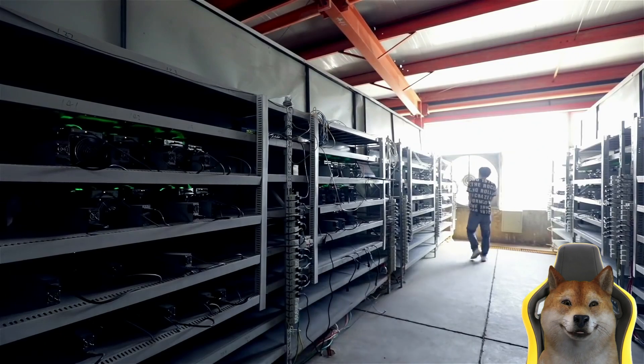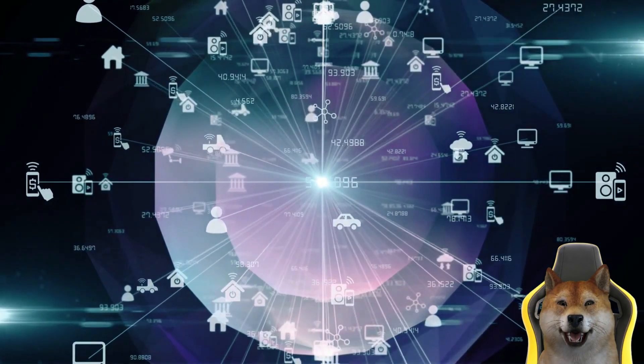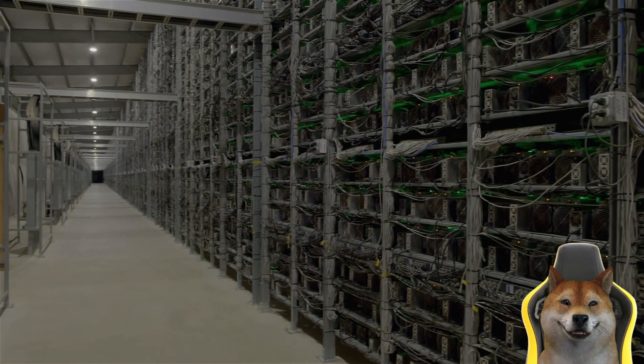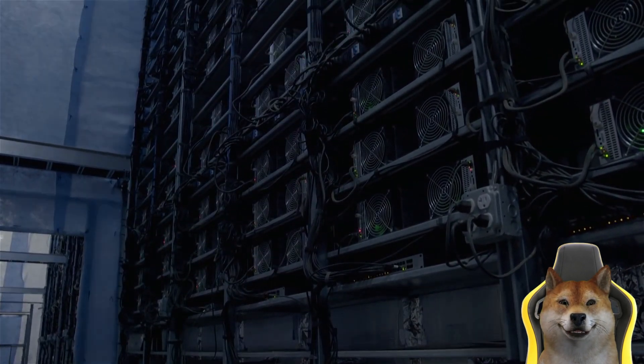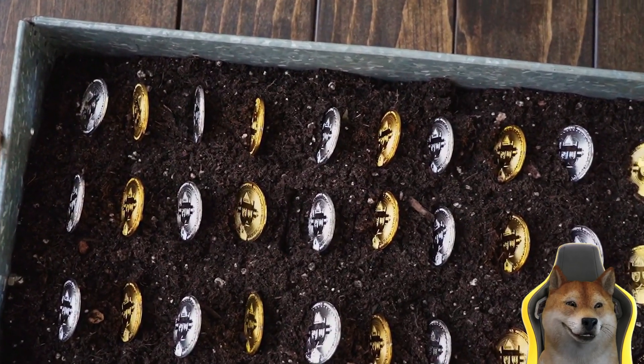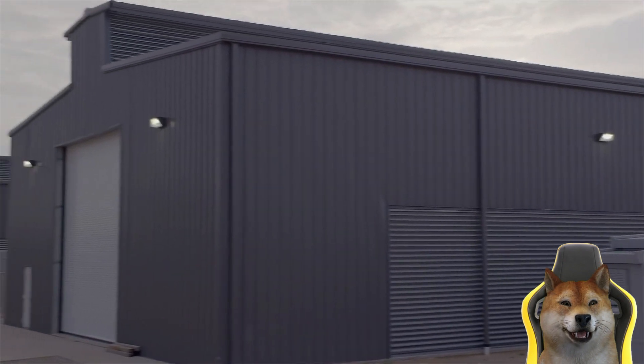It's the process by which user transactions are verified and added to the blockchain's public ledger. Mining is a critical element that allows Bitcoin to function without the need for a central authority. Mining operations are also responsible for adding coins to the existing supply.